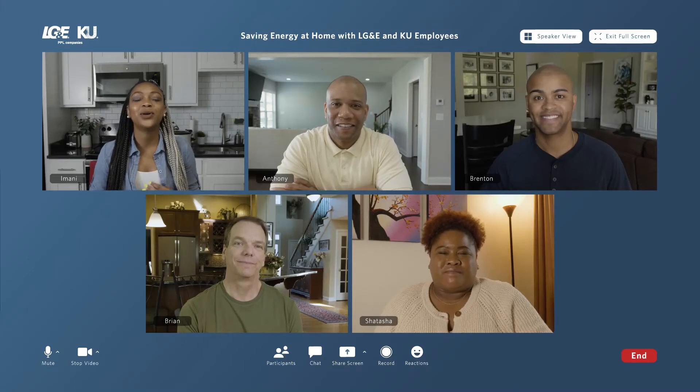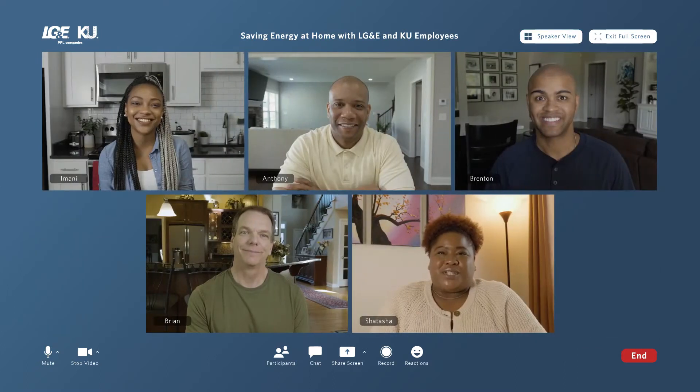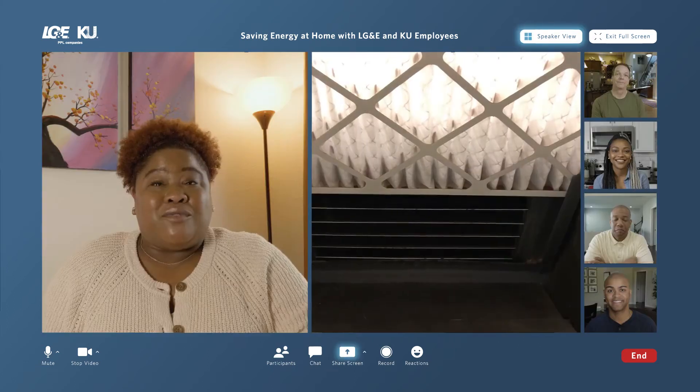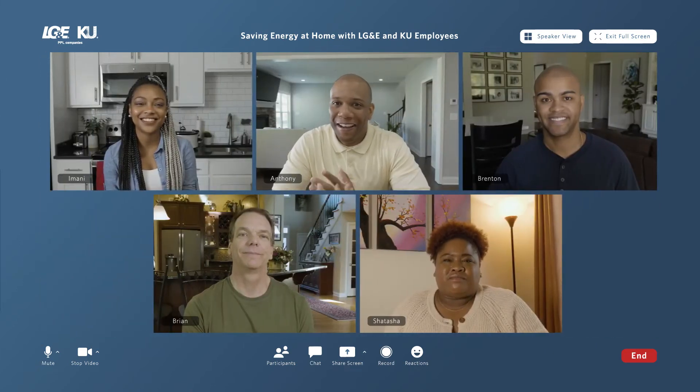At LG&E & KU, we love showing our customers how to save energy and money. And since we've all been spending a lot more time at home, we thought we'd share some tips that we do in our homes. Some are as simple as letting dishes air dry and replacing furnace filters regularly. But they're all effective, and they all add up.